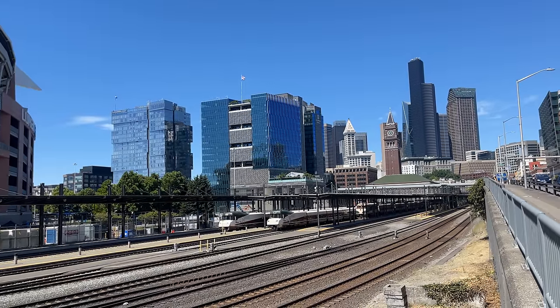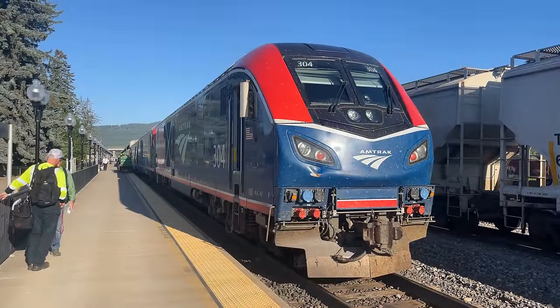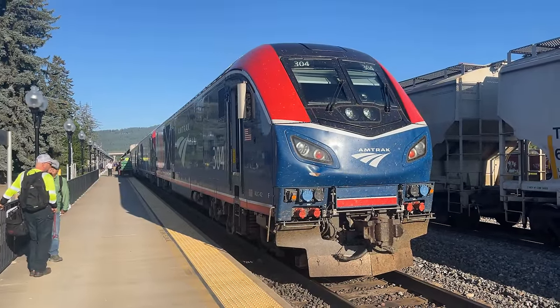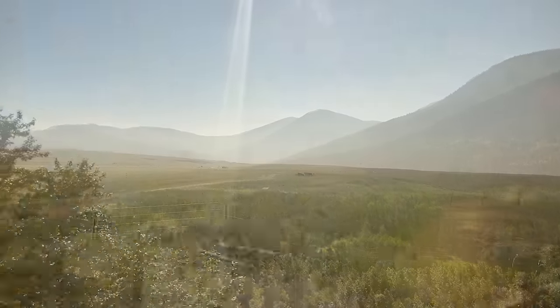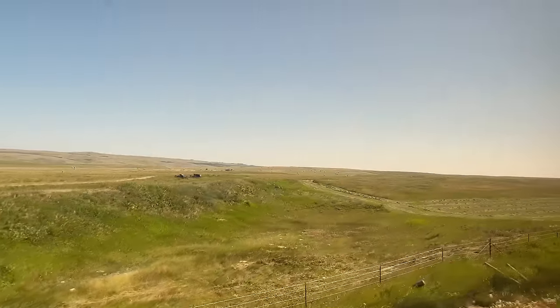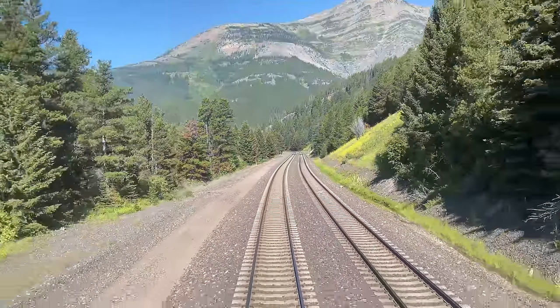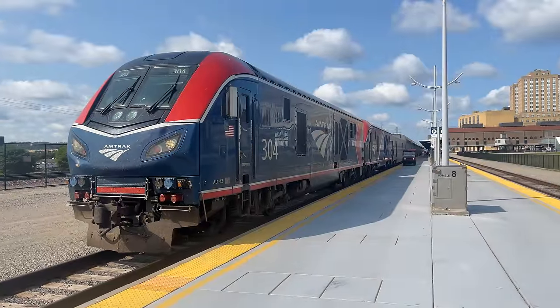Hello and welcome to Seattle's King Street Station. Today we're riding on one of Amtrak's most iconic routes, the Empire Builder. From stunning views of mountain passes to vast expanses of the Great Plains, this train has it all — riding 46 hours across seven states and over 2,200 miles of railway. I hope you're ready for a journey unlike any other, and welcome aboard the Empire Builder.